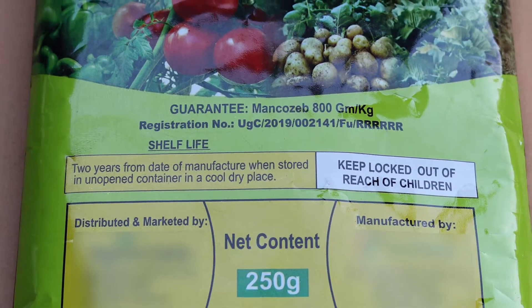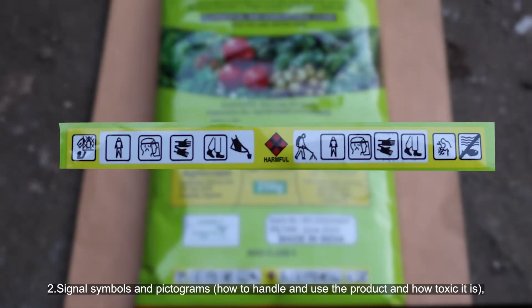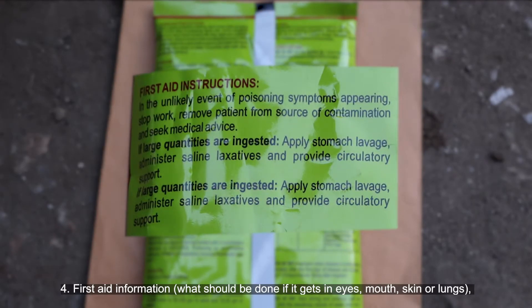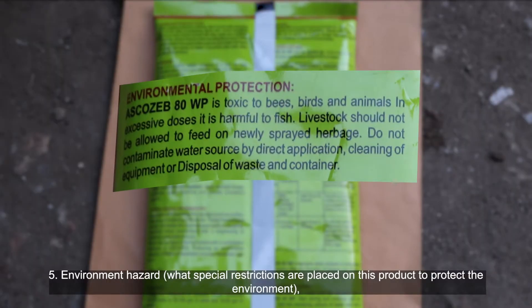Two — signal symbols and pictograms: how to handle and use the product and how toxic it is. Three — precautionary statements: how the product can be used safely. Four — first aid information: what should be done if it gets in eyes, mouth, skin, or lungs.